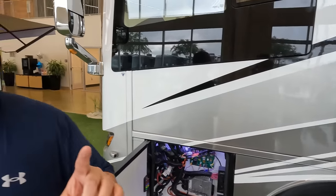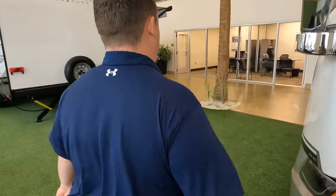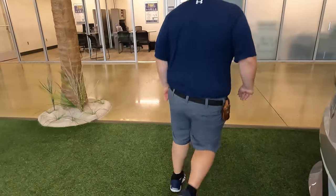The outside of this motorhome looks great, but the inside looks even better. Let's go take a look. Don't forget the cargo carrying capacity — 3,251 pounds.